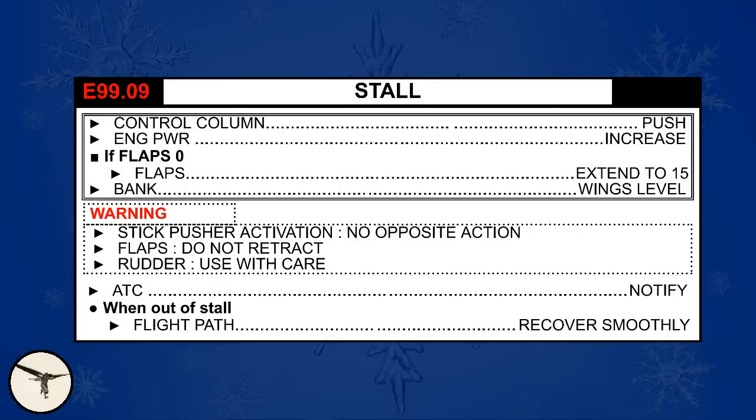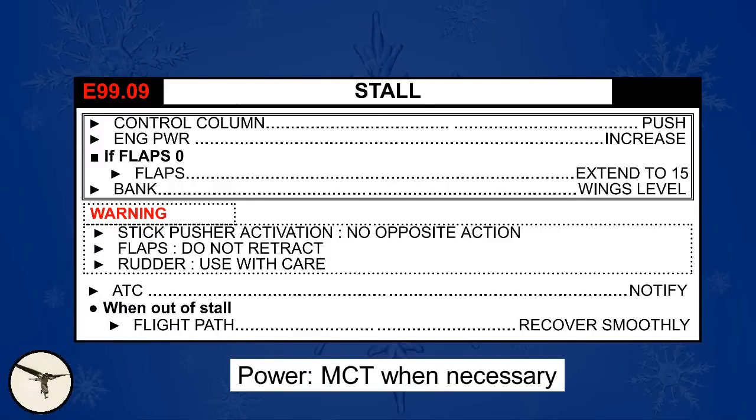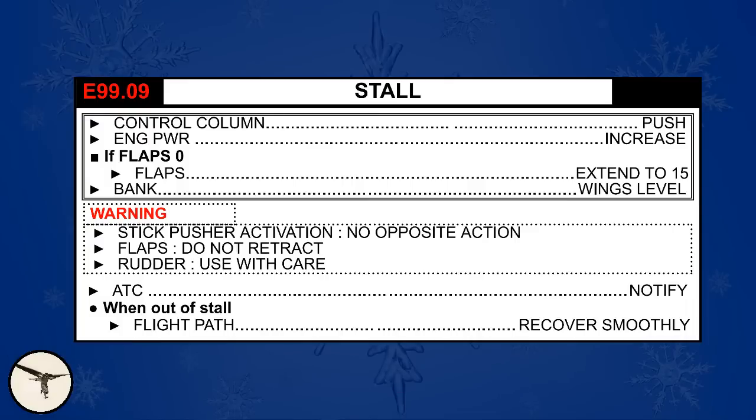Then we have the stall recovery. In all cases, the pilot flying reacted correctly by pushing the control wheel forward. However, in two cases the commander pulled the control wheel back. The recovery procedure from stall and roll upset is crystal clear: push, set power to MCT, if no flap — set flap 15. Only one crew set flap 15. Furthermore, the first report indicates the pilot flying applied aileron opposite to the bank, which made it worse. When a wing is stalled and the aileron is deflected down, the angle of attack increases and deepens the stall. You may use the rudder with care, and the aileron can be used once speed is regained and angle of attack is reduced.